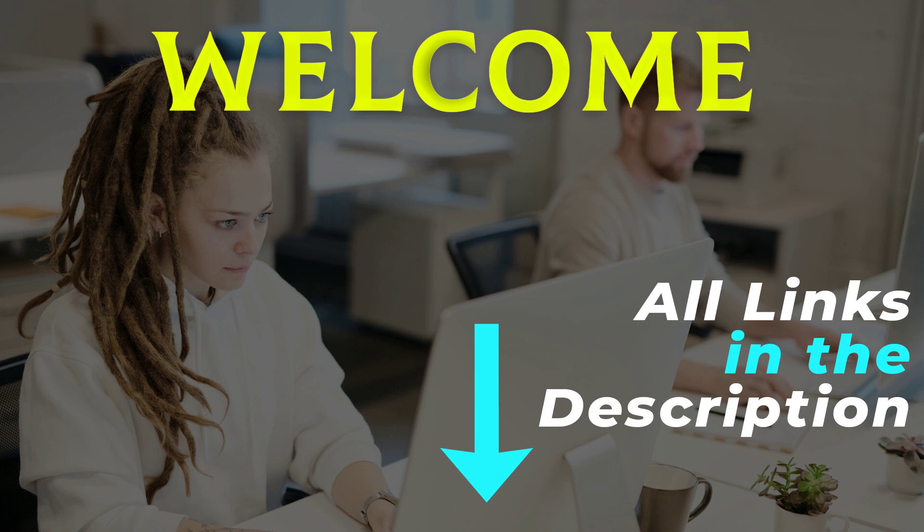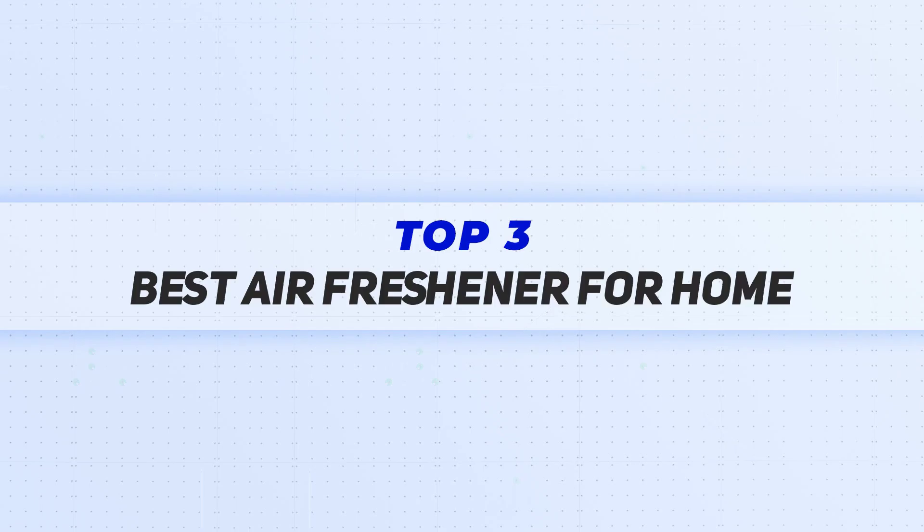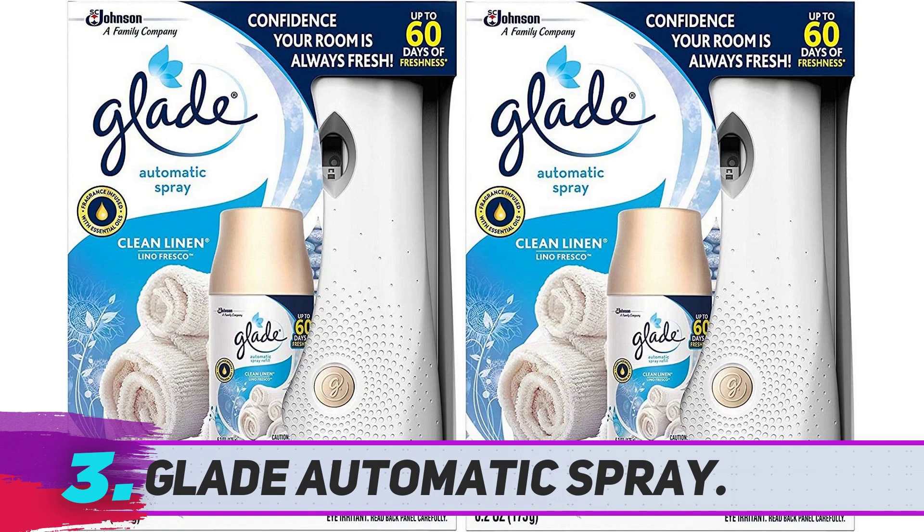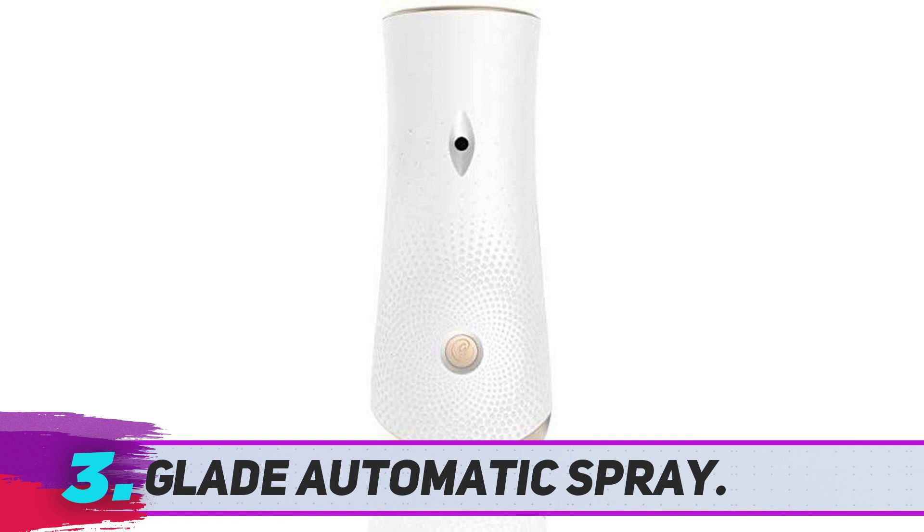Hey, welcome back to my channel. I made this video based on my own research and all the product links are included in the description for the latest price and more information. The Glade Automatic Spray starter kit contains a dispenser and refills to get started.